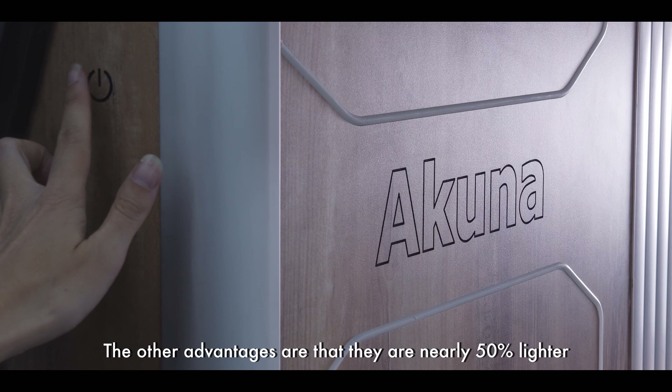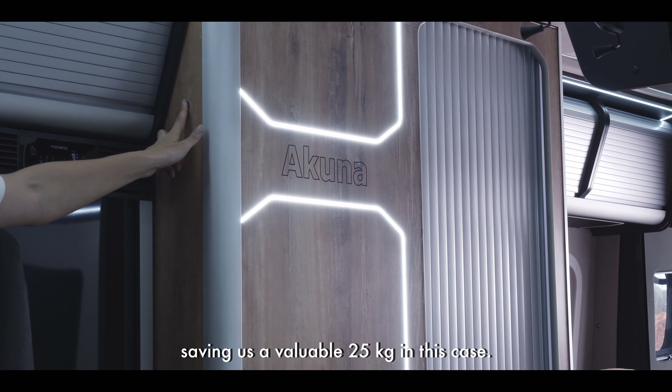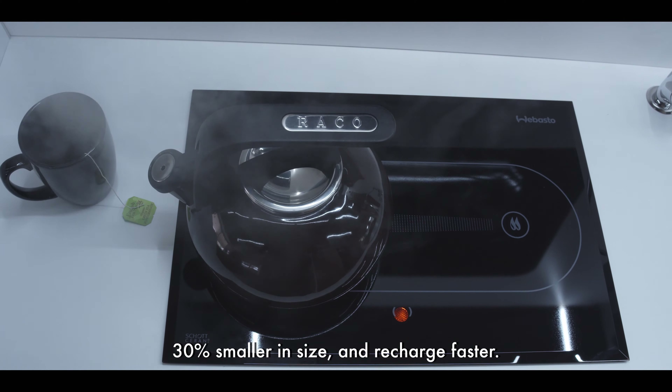The other advantages are that they are nearly 50 percent lighter, saving us a valuable 25 kilograms in this case, 30 percent smaller in size, and recharge faster.